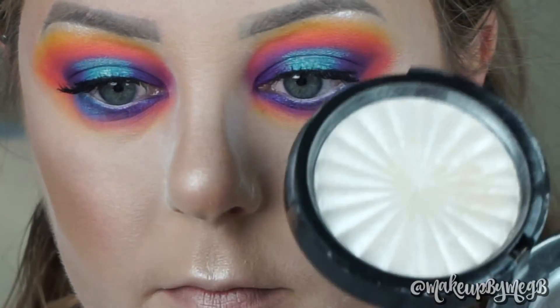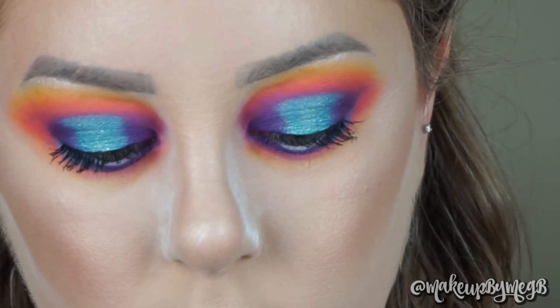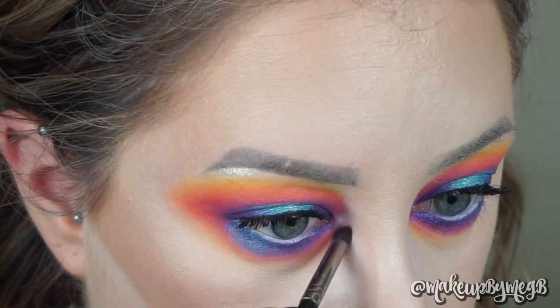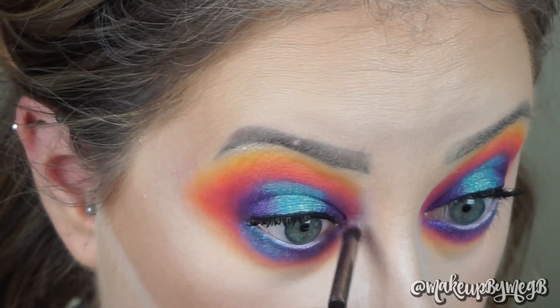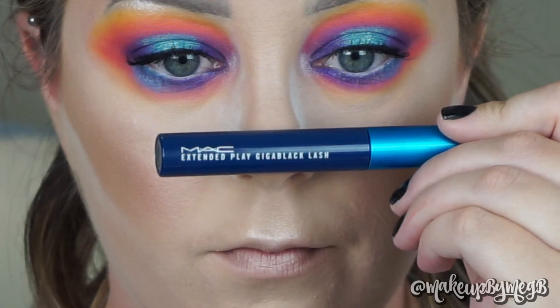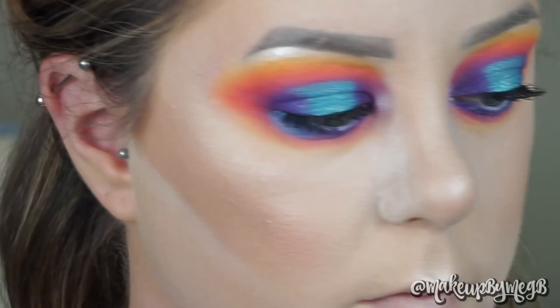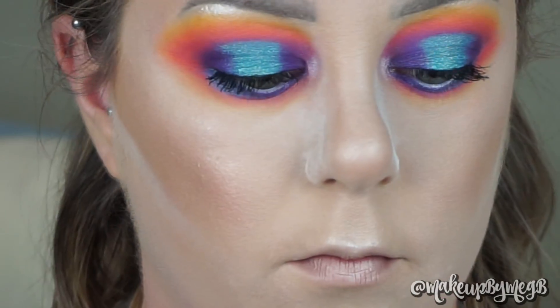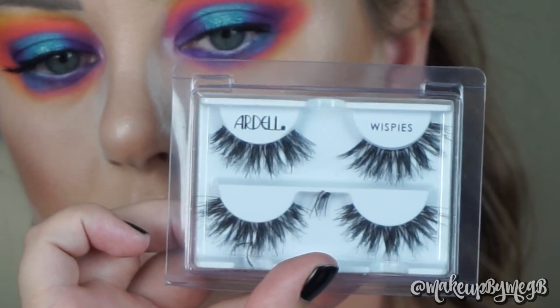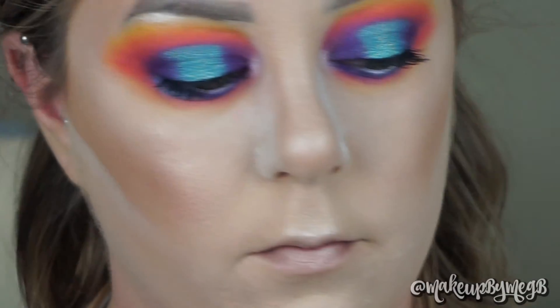The last step is to add that highlight to the inner corner. I'm going back in with that fluffier pencil brush and packing this on because I want my inner corner to shine bright like a diamond. Off camera, I'm applying my lower lash mascara and my Ardell Whispies. I've been keeping this pretty brand-free because I want to encourage you to use whatever you have lying around, but if you're interested in products, it'll all be listed down below.